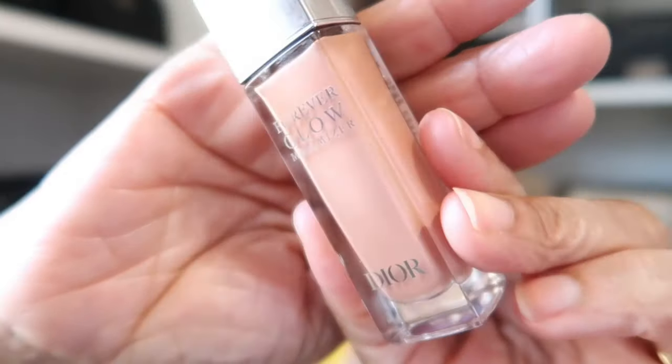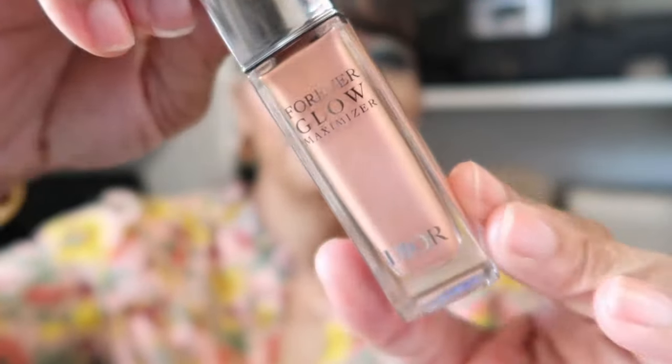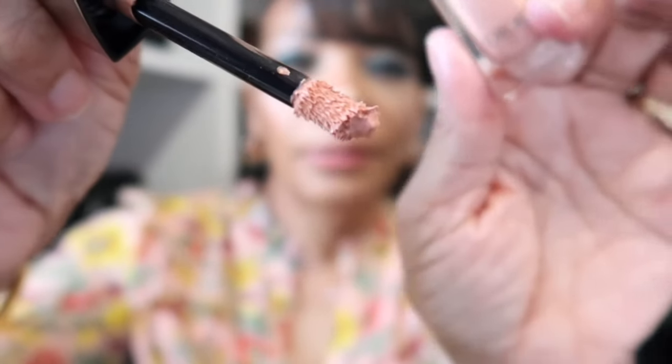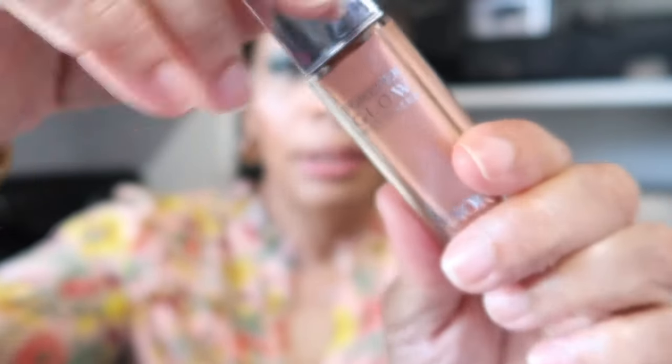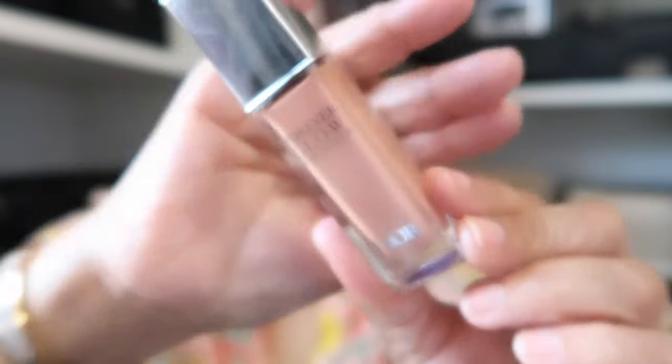To highlight, another one from Dior — it's the new Forever Glow Maximizer and I have mine in the shade Peachy. It has a little applicator and all you need is like two dots and you're good — you can even get away with one dot. I have this highlighting my cheeks today and a little on my nose.